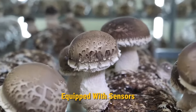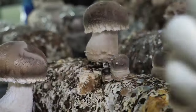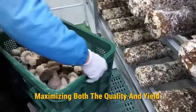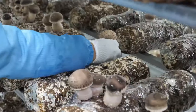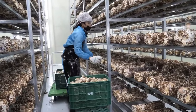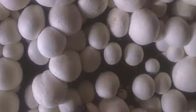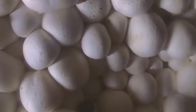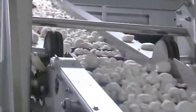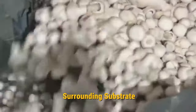Then comes the harvesting process. Automated systems equipped with sensors identify the maturity of mushroom clusters based on factors like size, color, and cap development. This automated detection ensures that harvesting takes place at the optimal time, maximizing both the quality and yield of the mushrooms. Not every mushroom would have reached the maturity period, so sensors assist in harvesting only those that are fully grown. Large-scale operations often deploy mechanical harvesters equipped with precision cutting blades. These machines steer through cultivation beds, selectively cutting mature mushroom clusters, enhancing efficiency and ensuring a quick and accurate harvest without causing damage to the surrounding substrate.